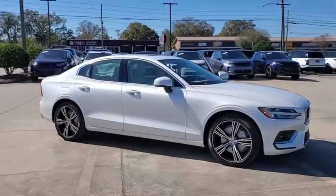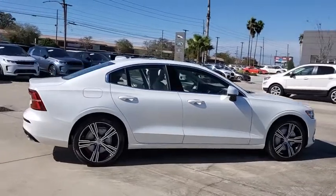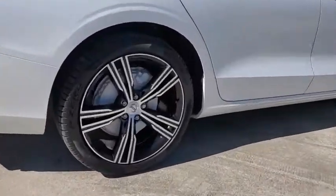Looking for the right vehicle? Check out the 2021 Volvo S60, downright shameless with the affection it shows for curves. Volvo S60 is waiting for you.